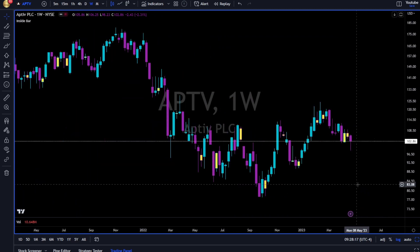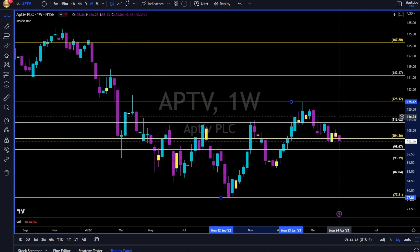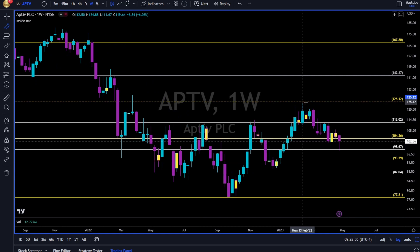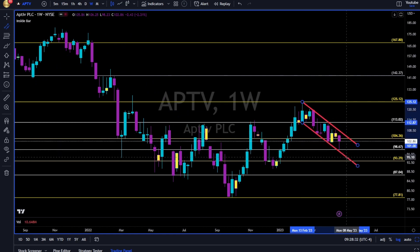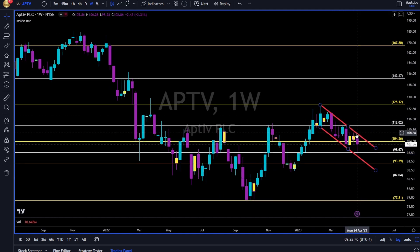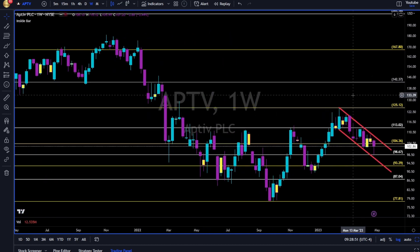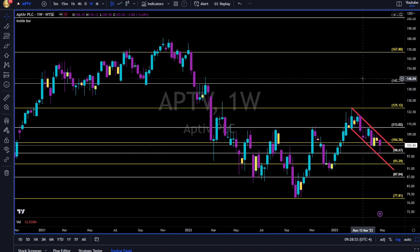APTV — four days until earnings. We can take Fibonacci swing low to swing high, and as you can see Fibonacci gives us support and resistance. For now we have a downtrend. Long only above this channel — three or four days closing above the channel and above the 113 level. Look left — 113 is very tough resistance. So in my opinion, need to wait after the earnings.